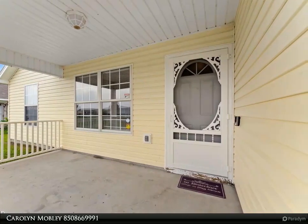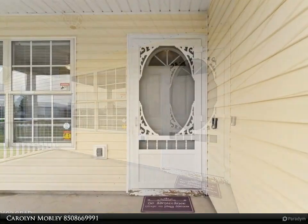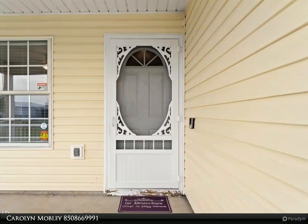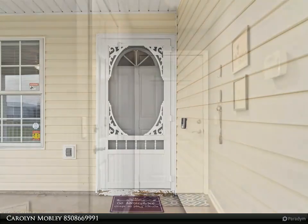Ideal for many types of buyers: investors to rent out, Tyndall AFB and military families love it here, small families, or singletons with fur babies.